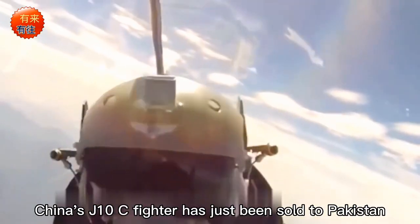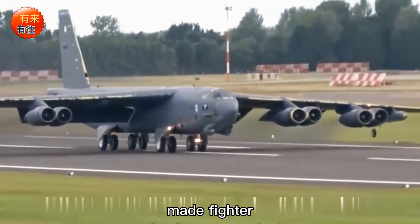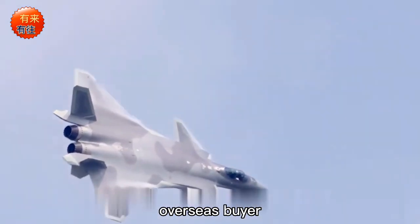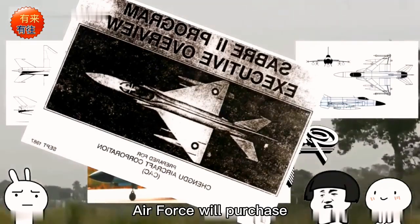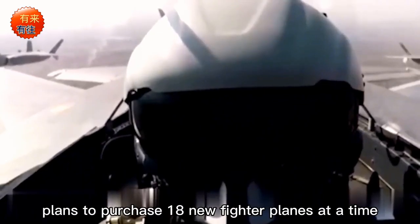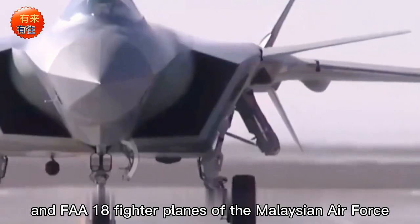China's J-10C fighter has just been sold to Pakistan, and India — a neighbor who likes to compete — has also spread news that it is going to export its homemade Tejas fighter, and it looks promising. Recently, many Indian media reported that India's Tejas fighter will soon welcome its first overseas buyer, with the mysterious buyer being Malaysia, located in countries surrounding the South China Sea. This is mainly because the Malaysian Air Force recently plans to purchase 18 new fighter planes to supplement existing Su-30 and F/A-18 fighters.